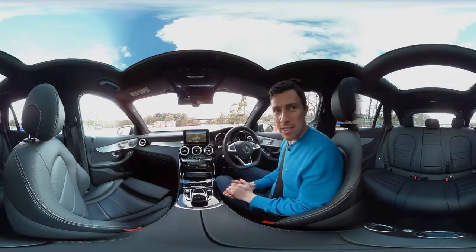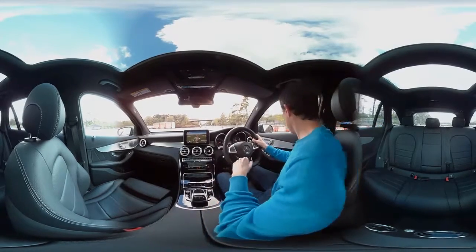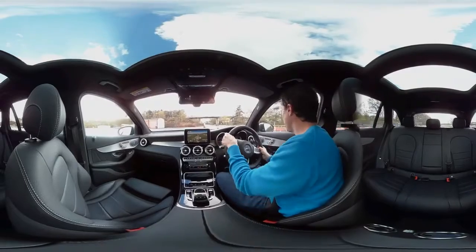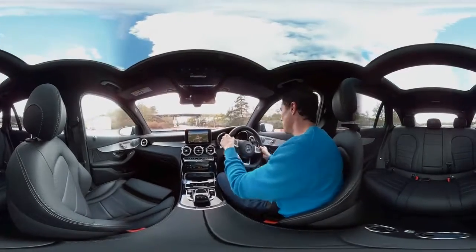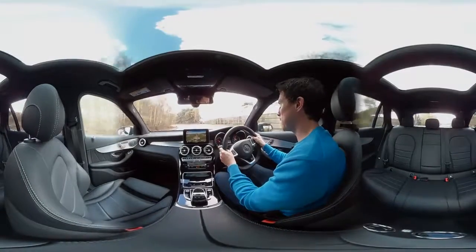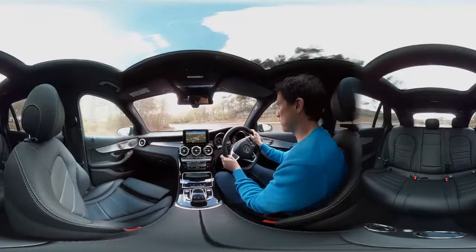I'm going to take you for a quick drive in the new Mercedes GLC. Now, I'm a big fan of this car. I think it fulfills its brief absolutely brilliantly. So this is the 250, and it's the AMG line, so it's got all the bells and whistles.